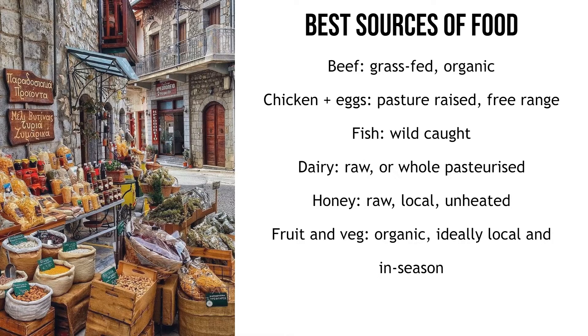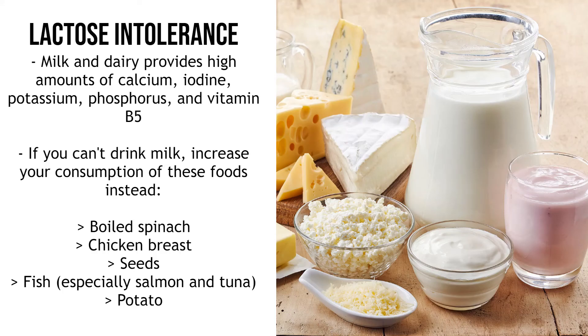A lot of you watching will be too young to afford most of these options — don't worry about it for now. If you eat healthy foods like those listed in this video, you'll get about 80 or 90 percent of the benefits. Getting food from the right sources makes a notable improvement, but if you can't afford it yet you're already doing better than most people. If you're lactose intolerant and can't have milk or dairy, milk provides high amounts of calcium, iodine, potassium, phosphorus and vitamin B5. To compensate, increase your consumption of boiled spinach, chicken breasts, seeds, fish — especially salmon and tuna — and potato, which will cover most of these nutrients.